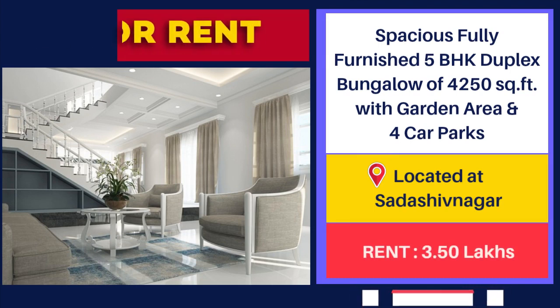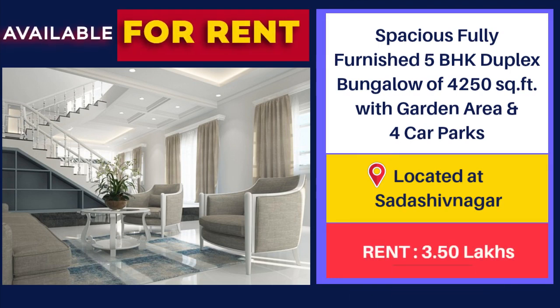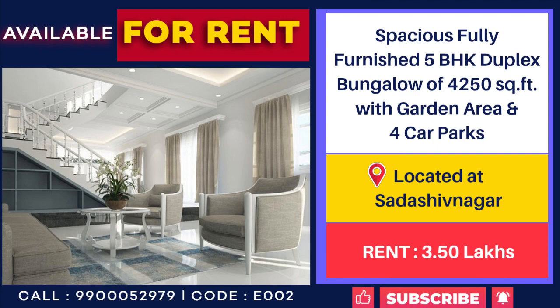Bungalow for rent — 4,250 sq ft, 5 BHK duplex at Shadashiv Nagar. Rent: 3,50,000 per month.